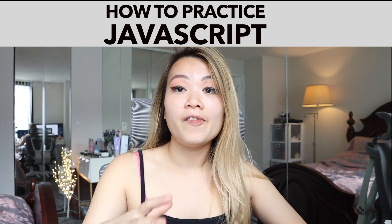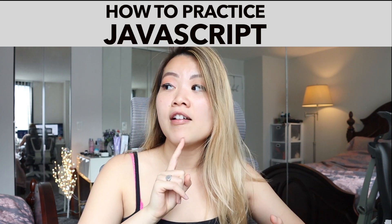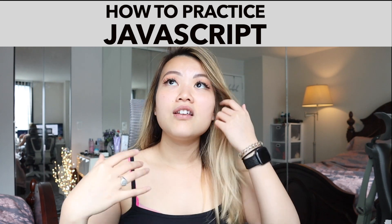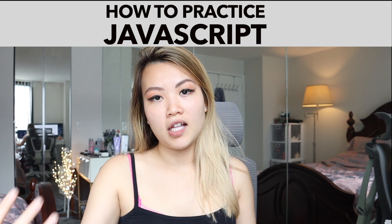How to practice JavaScript. This video is for people who already know HTML, CSS, and already know a little bit of JavaScript — and you feel comfortable with writing vanilla JavaScript to make a to-do list.